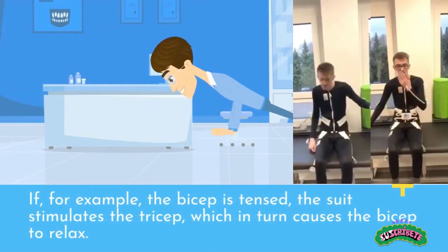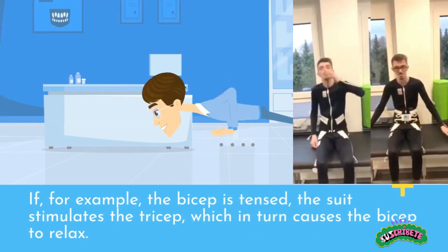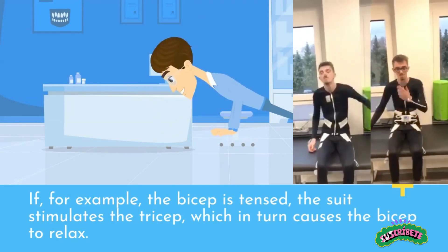If, for example, the bicep is tensed, the suit stimulates the tricep, which in turn causes the bicep to relax.